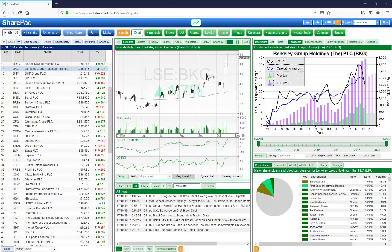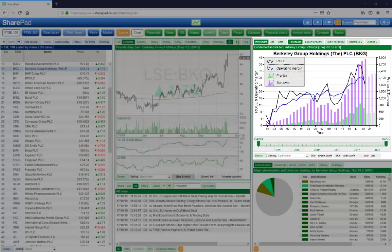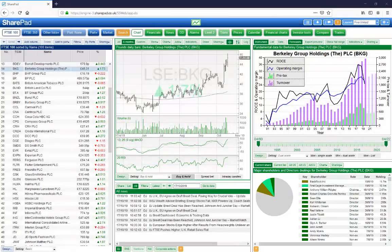Welcome to SharePad. Let me show you what it can do. Everything you need is in one place: lists, charts, financials, news, major shareholders, and much, much more.